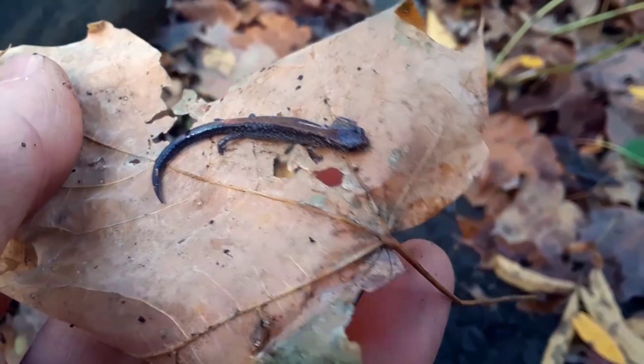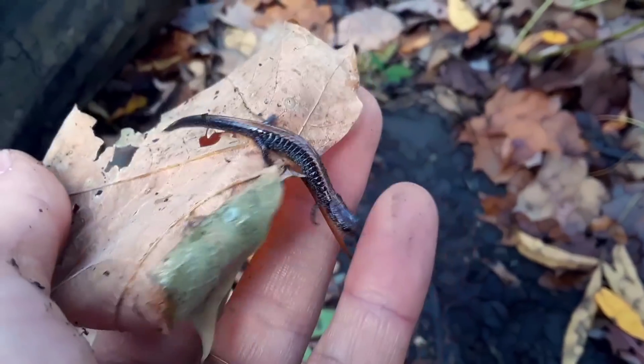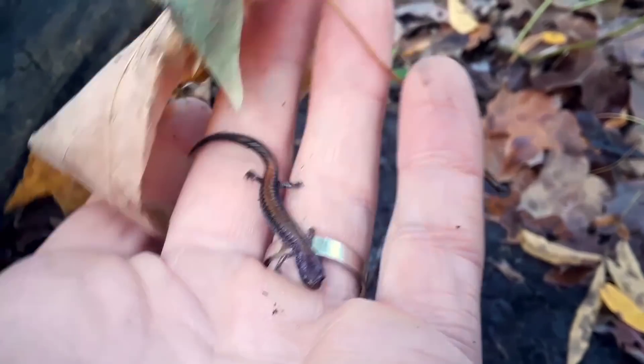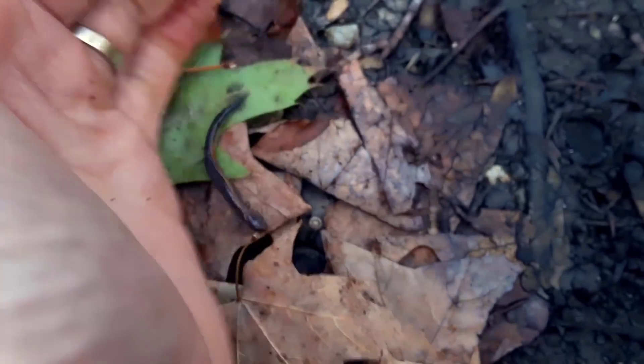This redback salamander is going to do a short-term hibernation called torpor — T-O-R-P-O-R — and that's how it's going to handle the colder temperatures. Its own body temperature is going to chill out during the winter.